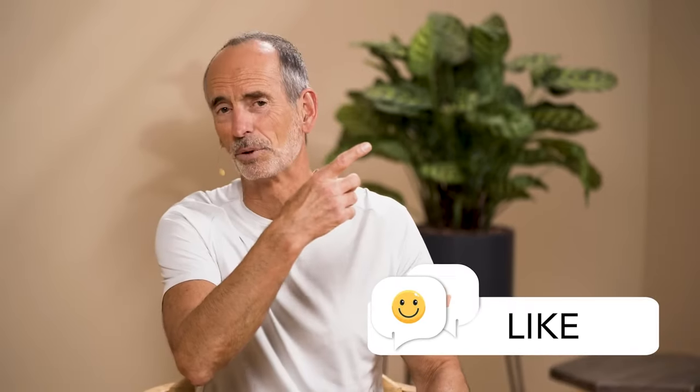If you like this explanation, give a thumbs up and write a comment. There's also a video on how you can improve your posture, because poor posture is the underlying cause of many neck problems.